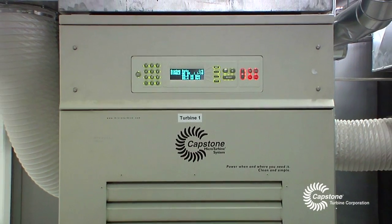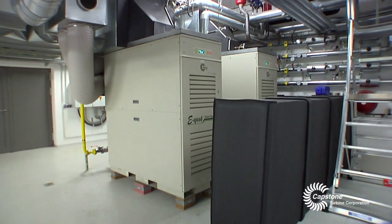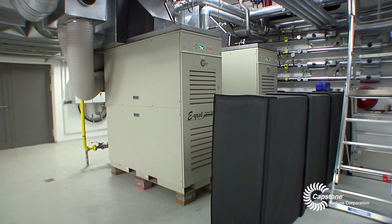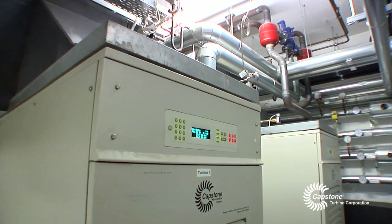The maintenance intervals are great and the turbines only need to be serviced about once every year. Other than that, the only replacement necessary are air filters. All we can say is that the micro gas turbines are exceptionally reliable.